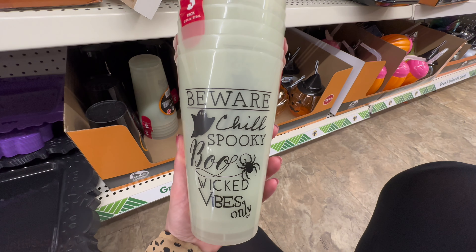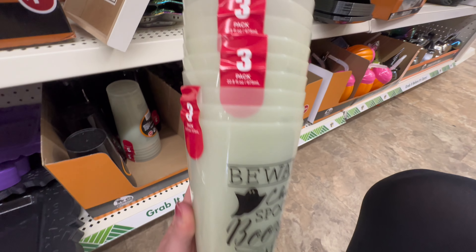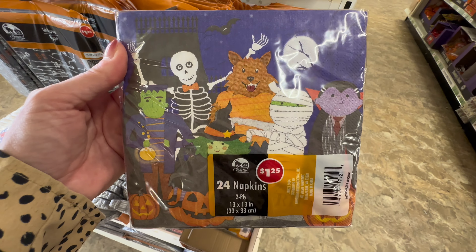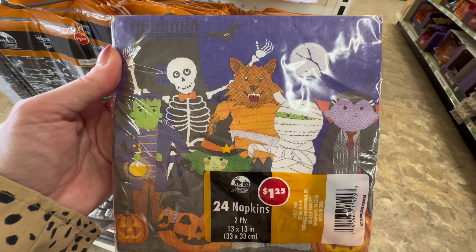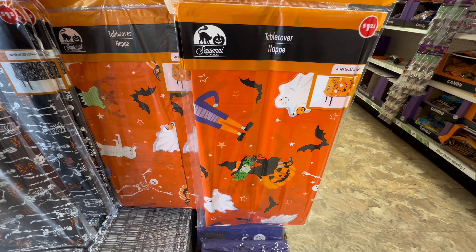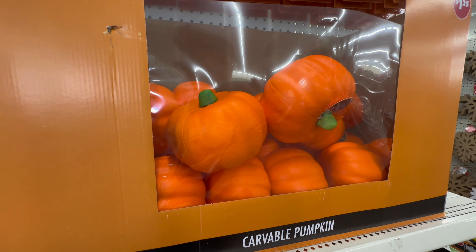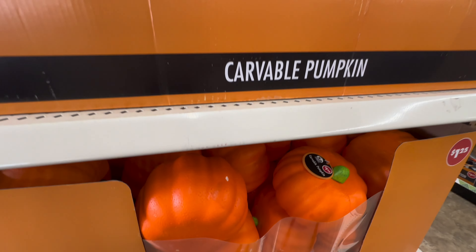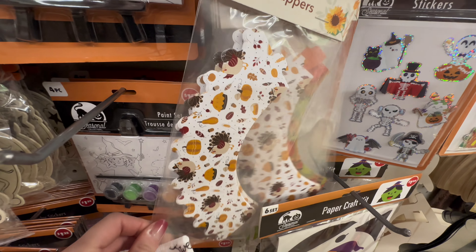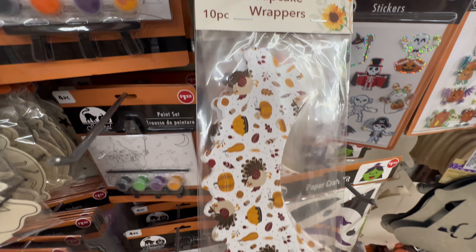These plates are a must-have — so cute and fun, giving all the 1980s vibes. They also have tumblers that say 'Beware,' 'Chill,' 'Spooky,' 'Boo,' and 'Wicked Vibes Only,' in a three-pack for a dollar twenty-five. They almost look glow-in-the-dark. The matching napkins — 24 for a dollar twenty-five — are a great deal. They also have tablecloths and mid-sized carvable pumpkins with a fun texture, which would make a great activity to do with your kids.